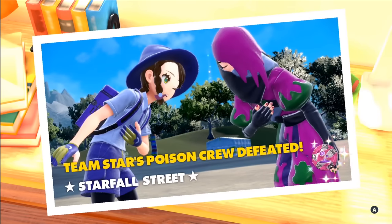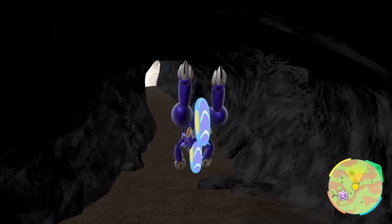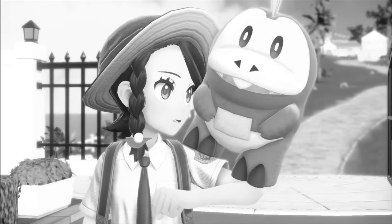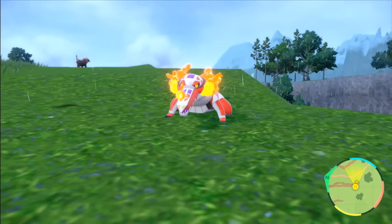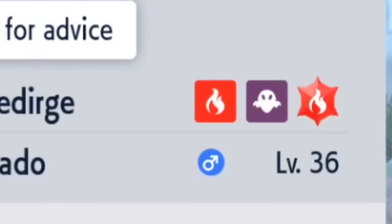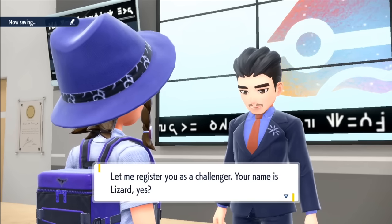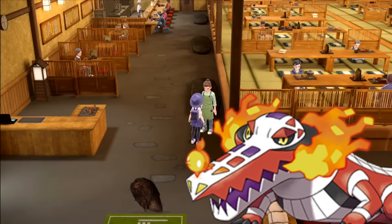With our run doing really well so far, I push forward to Medali for our next gym challenge against Larry. He uses Normal types, but luckily for us our Solido — who has been with us since the very start — evolves to Skeledirge, and this Pokemon has really grown on me recently. We also gain the Ghost typing as well, so this should help. This challenge consists of a food quiz which is perfect for our singing crocodile who loves his fire-blasting meals.